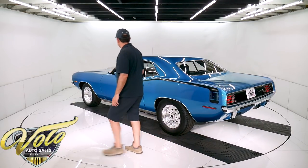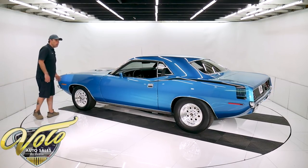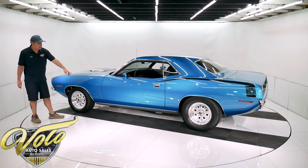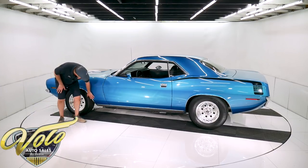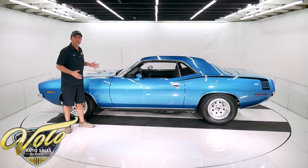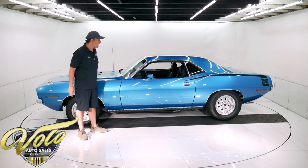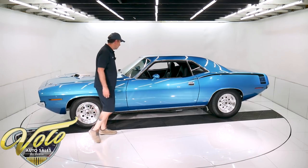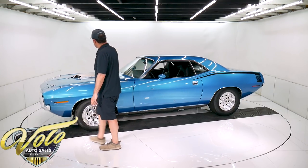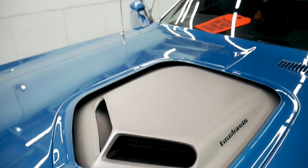The body is amazing — absolutely laser beam straight. I don't find a ripple anywhere. The doors fit spot on. It's smooth even along the bottoms — no bubbles, no blisters, no problem areas. I haven't found any cracking or shrinkage. The fit and finish is excellent. You might have noticed it has a shaker hood — if you're going to have one of these, you've got to have a shaker. Very cool.